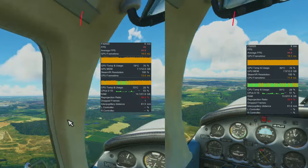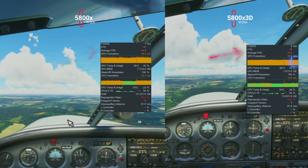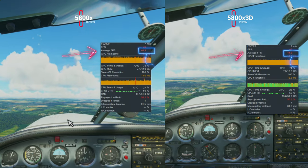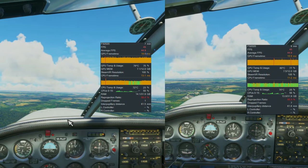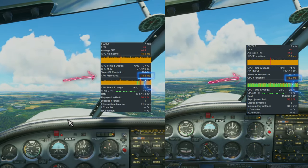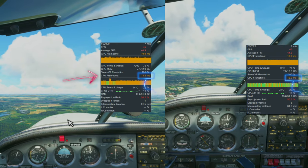In simpler areas there was less benefit from the additional cache, where we saw identical average frame rates of 49.9 frames per second for both processors. But we did still see a frame timing reduction of approximately 2 milliseconds measured on both our downwind leg and short final approach to the runway, providing more CPU headroom for physics or avionics calculations.